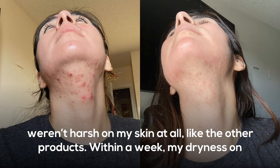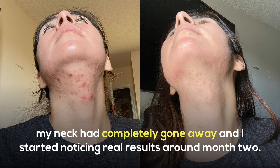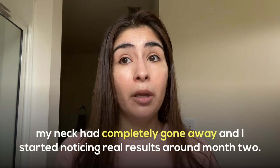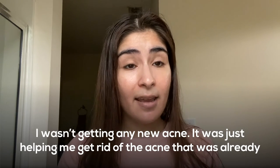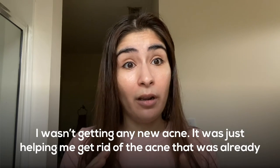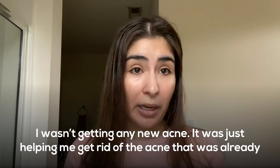Within a week, my dryness on my neck had completely gone away and I started noticing real results around month two. I wasn't getting any new acne — it was just helping me get rid of the acne that was already there.